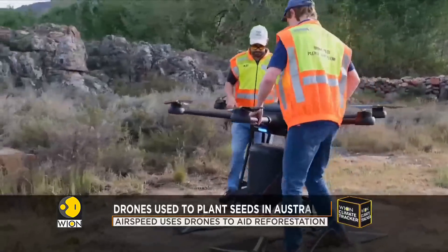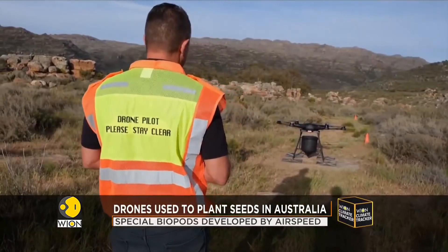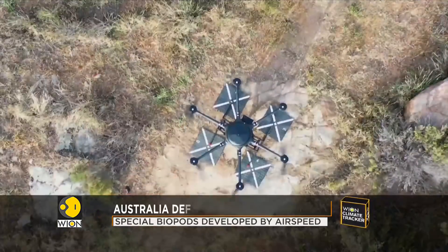Australia is using technology to fight against deforestation and global warming. Decreasing carbon dioxide in the atmosphere is key in the battle to tackle climate change. The main obstacle in that fight is how to plant new trees in a short time in areas that are hard to access.